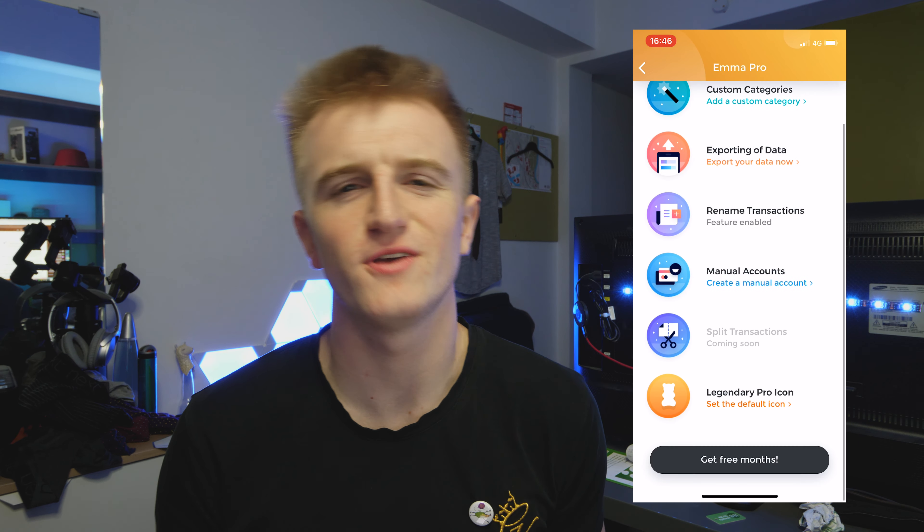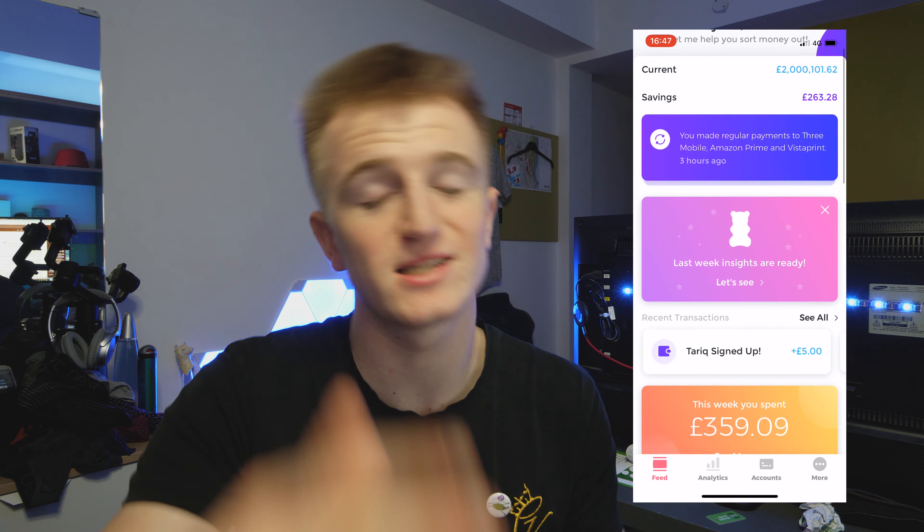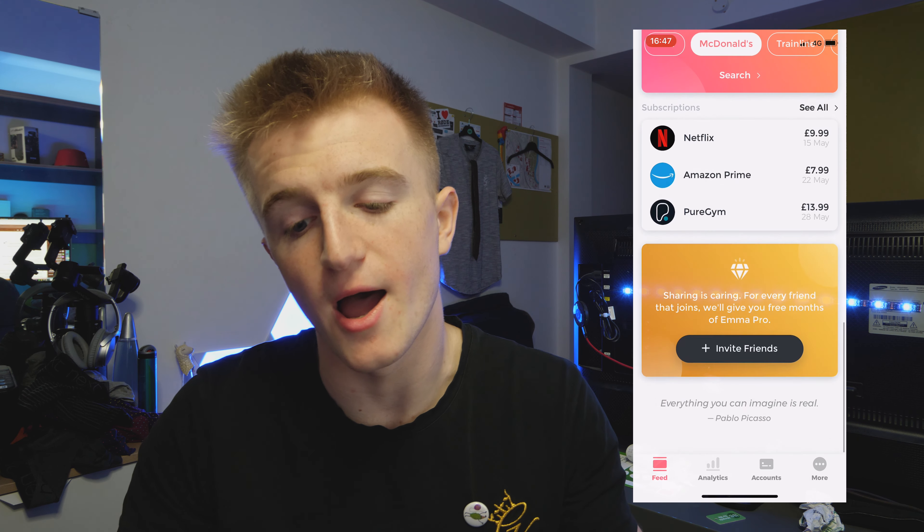Manual accounts is a very unusual feature — you can create a dummy fake account and add it to your balance. You could theoretically impress someone by creating an account with £2 million in it and calling it your daily saver. But a genuinely good use is for cash. If you keep cash for nights out or cash-in-hand deals, you can create a dummy account called 'cash', enter how much you have, and see it alongside your real bank balances — giving you your exact total without having to count manually.